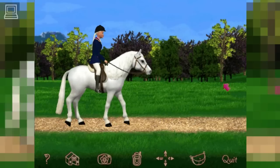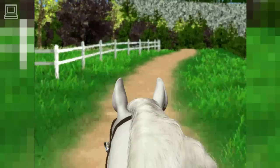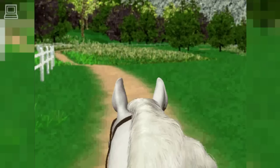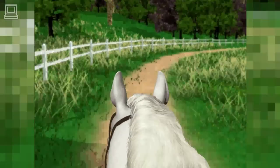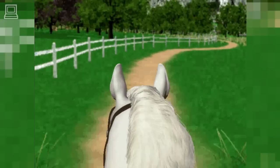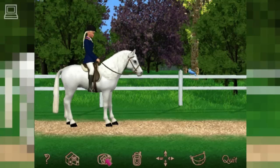Here we go! To move your horse's head to the right, press the right arrow on your keyboard. To move your horse's head to the left, press the left arrow on your keyboard. If you want to stop your horse, press the space bar on your keyboard. You're a great rider! Aren't bluebirds cute? Click the stable button to go back to the stable. Then you can pick a mission from the bulletin board.